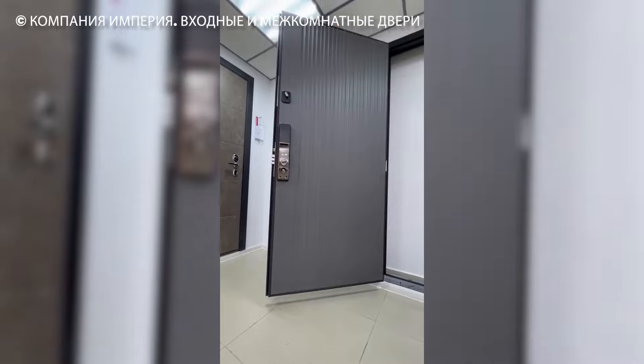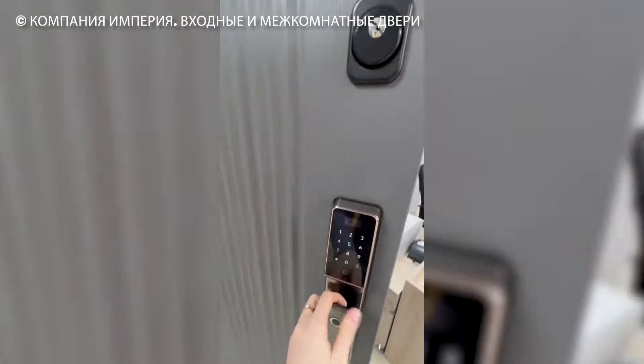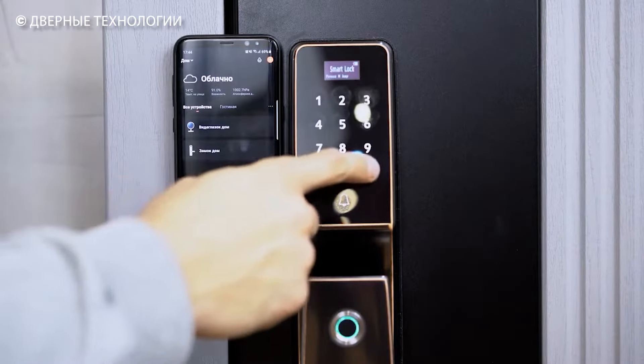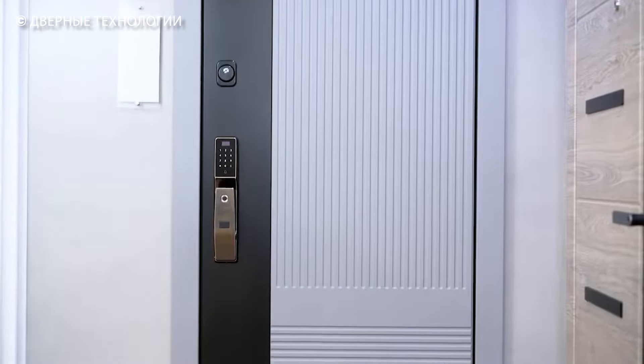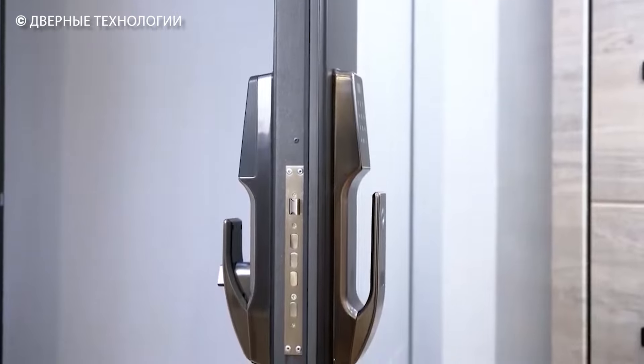As for intruders, any attempt to break in will ensure you receive instant notifications on your smartphone. You can manage your door through a user-friendly mobile app, where you can check the visit log and generate temporary passwords for repair crews and guests. You have it all at your fingertips.